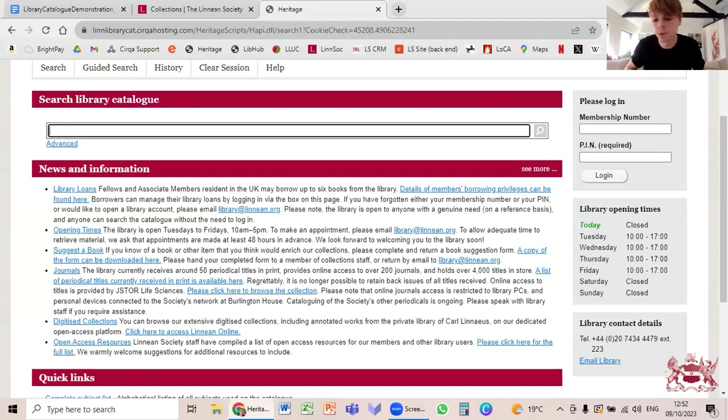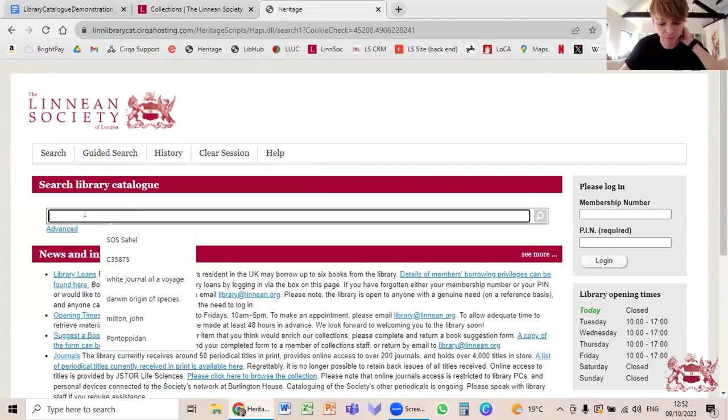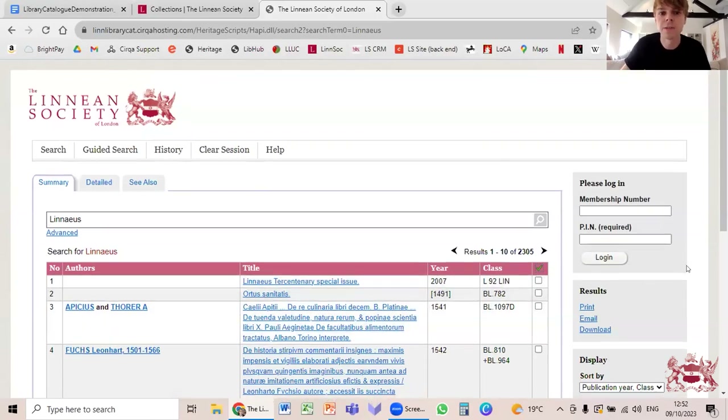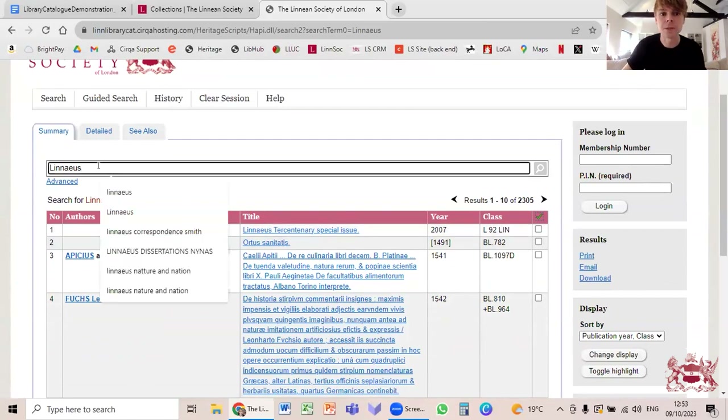We're going to do some Linnaeus-themed searching. Starting with the broadest term — 'linnaeus' in the search box — this throws up an enormous number of results: 2,305. This is because it searches every part of the record: the title, author field, notes, keywords — anywhere the name Linnaeus might appear. So we need to try and refine that a little.